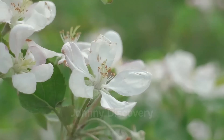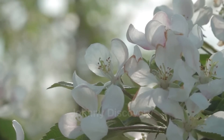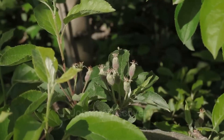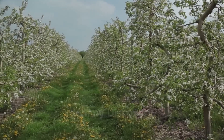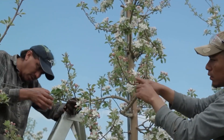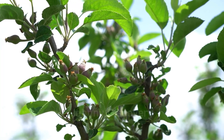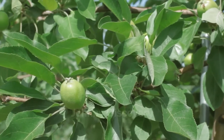As spring awakens, apple orchards burst into life, transforming with the appearance of tender buds that soon bloom into delicate white and pink flowers. This is a critical stage in the apple tree's life cycle, as these blossoms are essential for pollination and set the stage for future fruit. The sight of an orchard in full bloom is breathtaking, with rows of vibrant trees attracting bees and other pollinators, which are vital for a bountiful harvest. After pollination, the blossoms begin to fade, and in their place, tiny apples start to form, growing steadily in preparation for harvest.